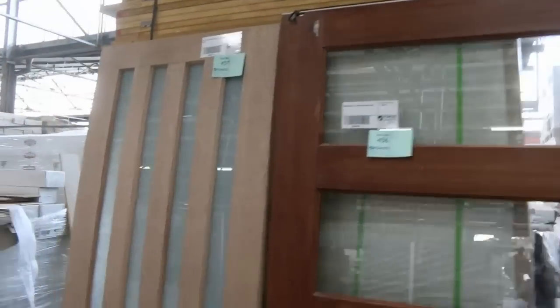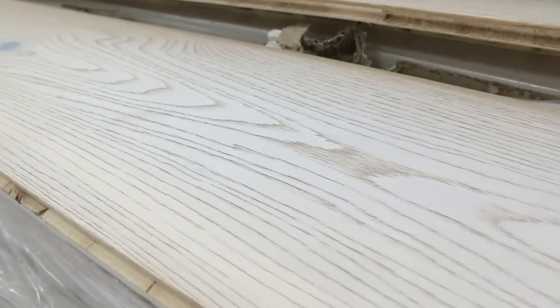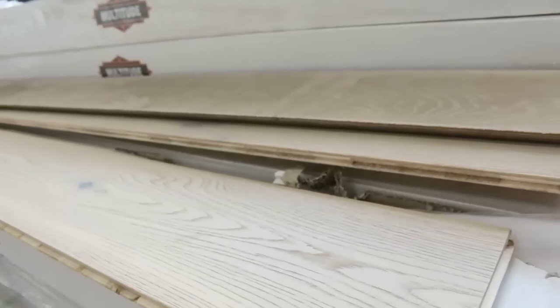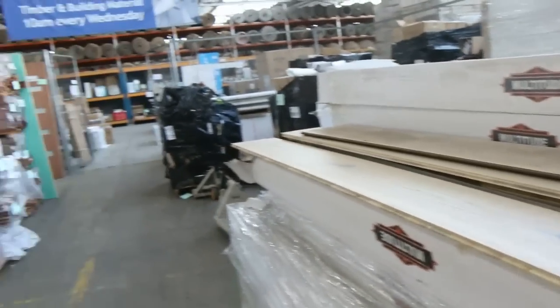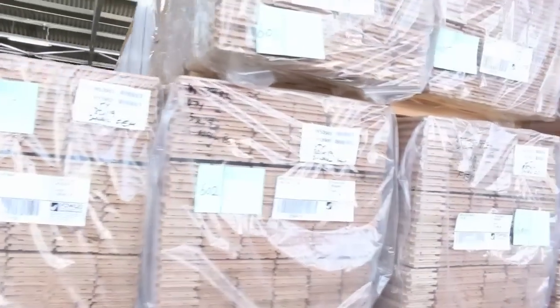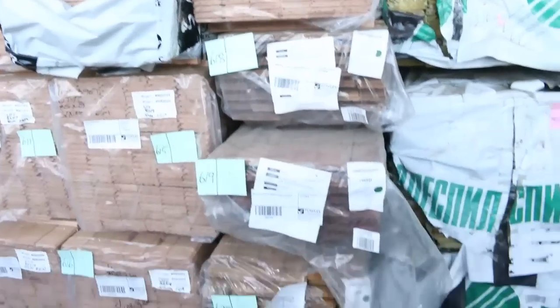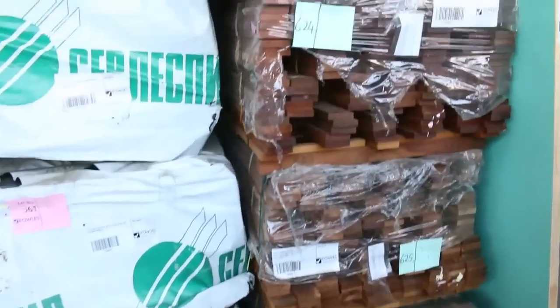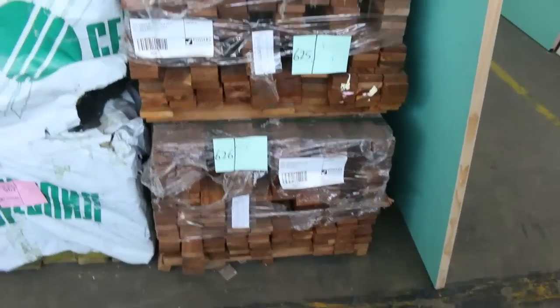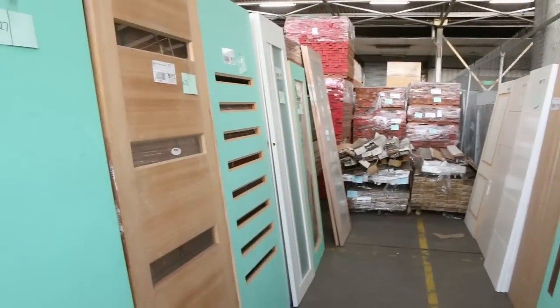A whole heap of engineered flooring here — the natural engineered flooring, lot 484, heaps of that stock, enough to do a pretty large job. Also Z timber Vic ash flooring, 85 by 19, secret nail and mash — absolutely beautiful looking stock. Four nice packs of campus decking in the 70 by 19, and another great range of doors to clear.